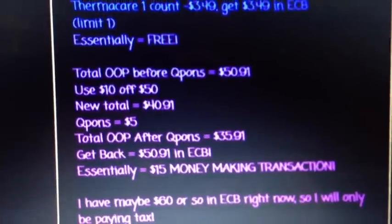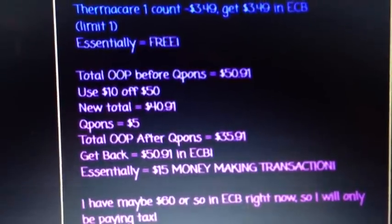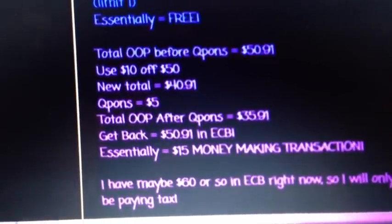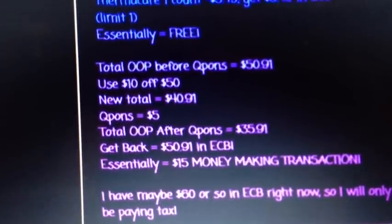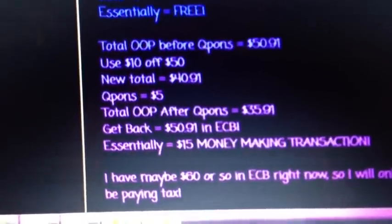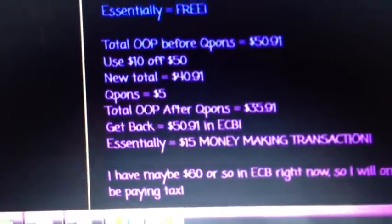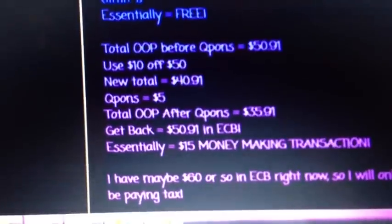The out-of-pocket for all of these items, before I hand any coupons, is going to be $50.91 — pretty close to that $50 mark. I'm going to use my $10 off of $50, which will bring my new total to $40.91. I have a total of $5 in coupons, which will bring my total after coupons to $35.91. And I'm going to get back $50.91 in extra care bucks for all the different items — it won't come out as one ECB, but several. The receipt will probably be very long.